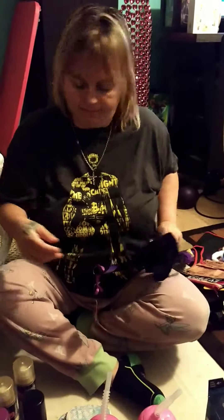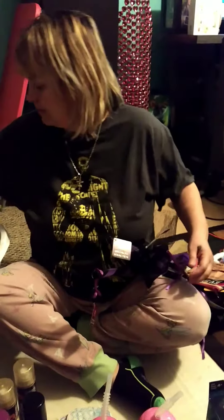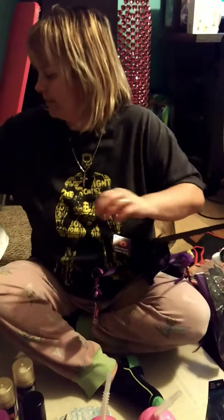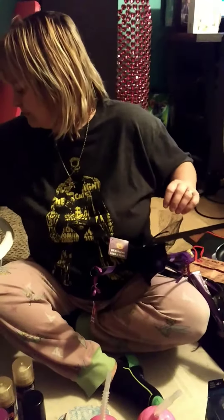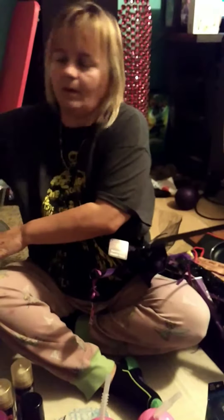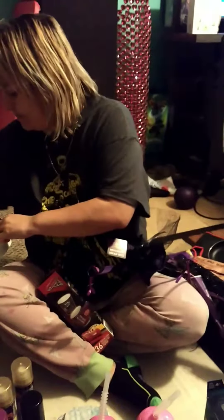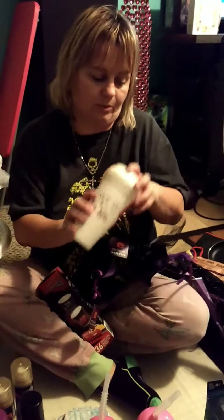The witch's hat. The spider. A mask. Another mask. The kitty. Some cups — these are really good. I have a few that I take to go. These are really good cups.